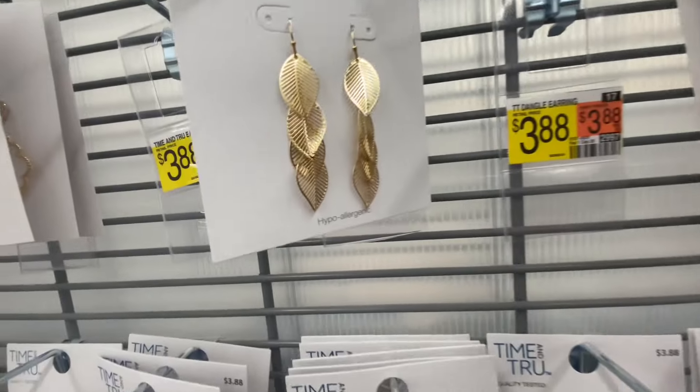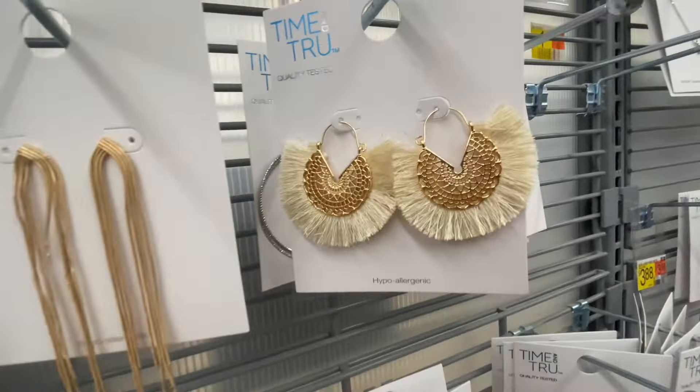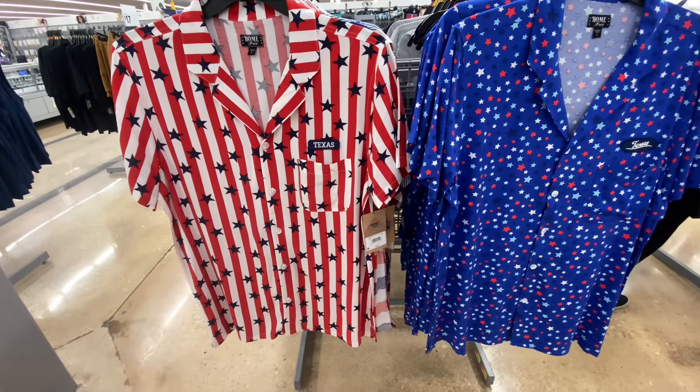I loved their earrings too. I feel like these are perfect if you're going on vacation. I was eyeing these and might go back and get those. All of the earrings were $3.98 here.